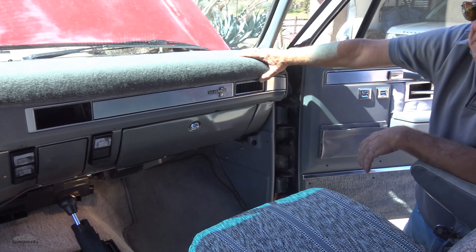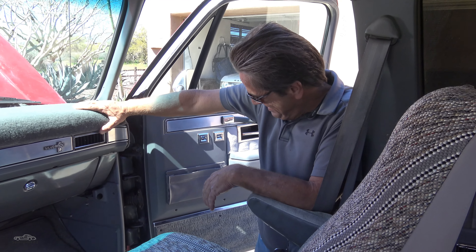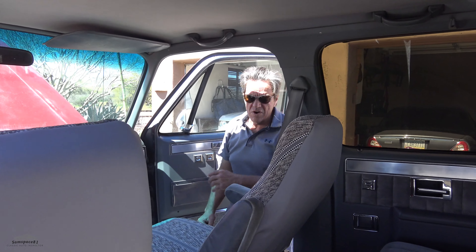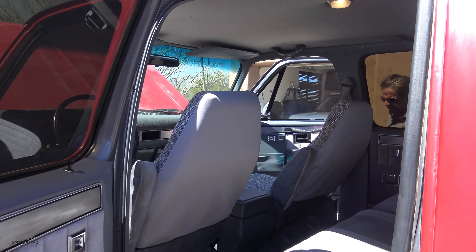We haven't done a video together in a long time. Yeah, it's been quite a while — we used to feature a lot of vehicles over the years. I'm going to put some links in the description so everybody can see some of our shenanigans. Hundreds, probably thousands of cars we've done. But that was way before YouTube.